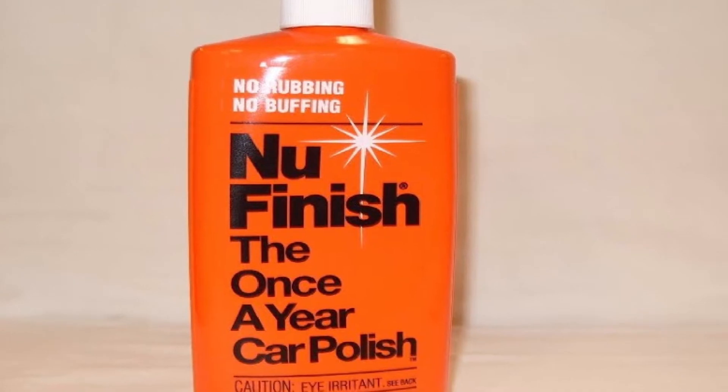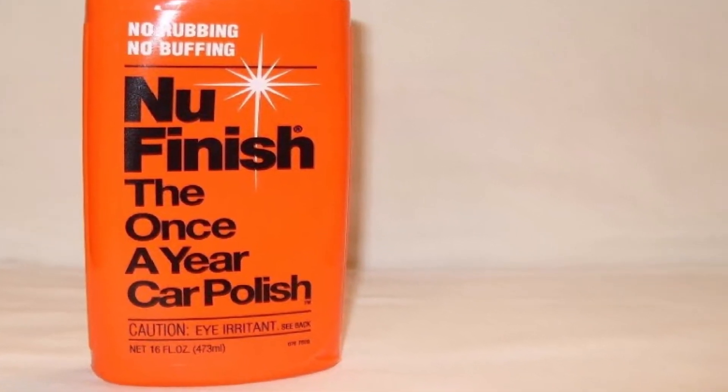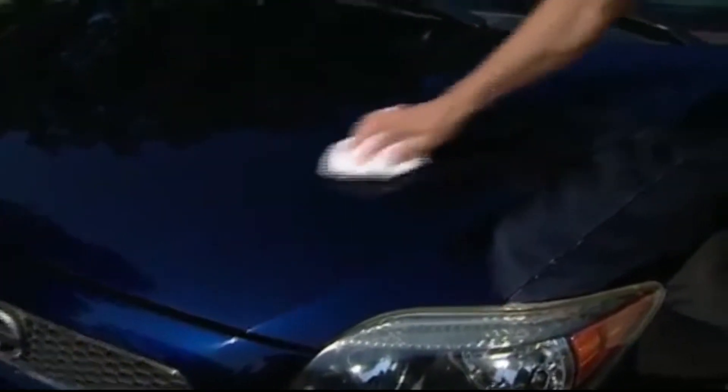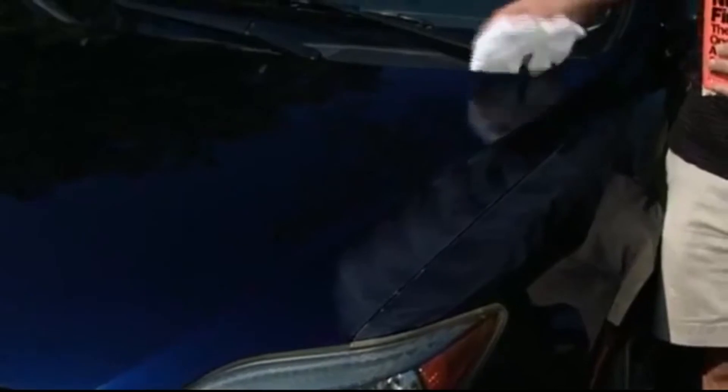When not worked properly, the polish tends to leave small spots along the surface, which are particularly noticeable on white finishes. If you apply the polish in a garage, you may also notice an unpleasant odor as you work. Otherwise, it has many great properties that work well with most cars.